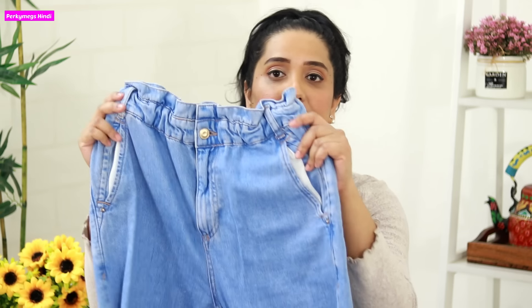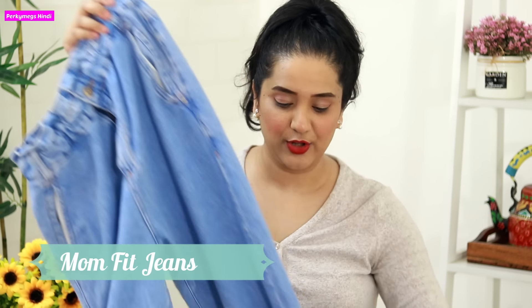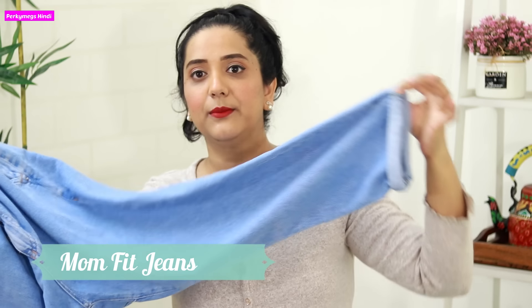The number one must-have for tummy fat is mommy jeans. Mommy jeans are comfortable, loose fit — they are loose from your thigh area and tapered, and they are high waist. They are very comfortable fit jeans which cover your tummy fat because they are high waist. And because of the comfortable fit, it feels very good with your crop tops and you also look really smart.